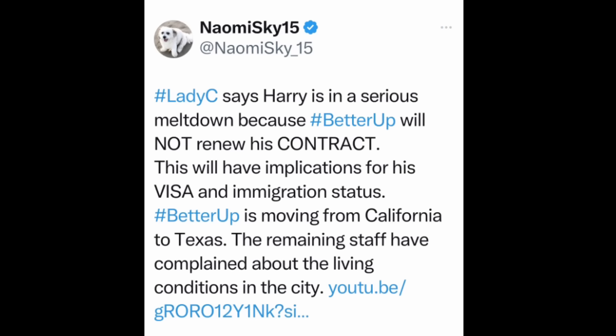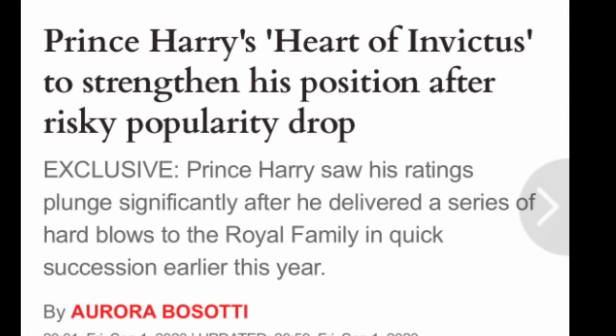This popped up on Twitter from Lady C. She said that BetterUp is not renewing Harry's contract when it runs out, and that somehow this has implications for his visa and immigration status. And apparently they're moving from California to Texas. We'll see.